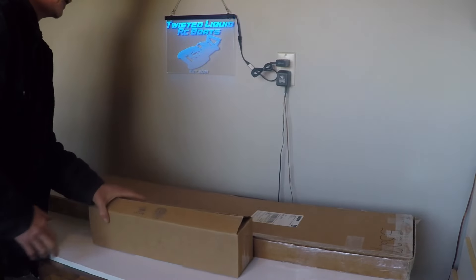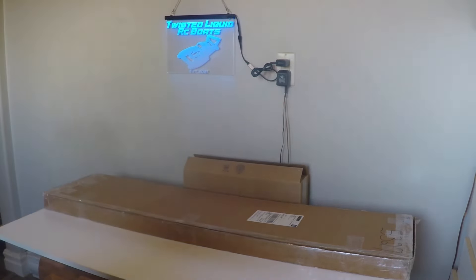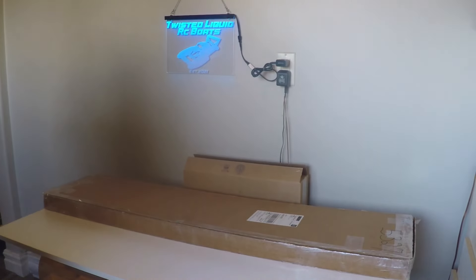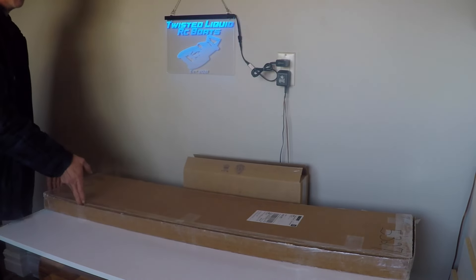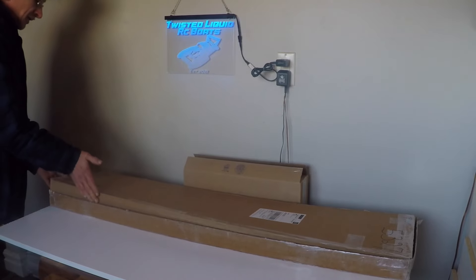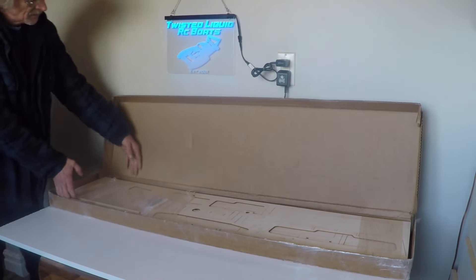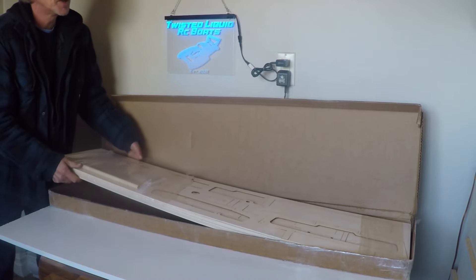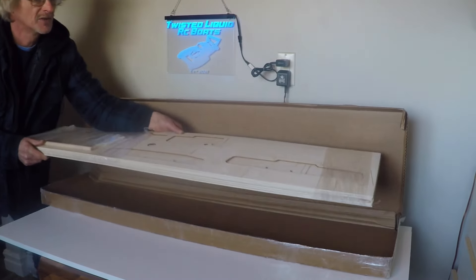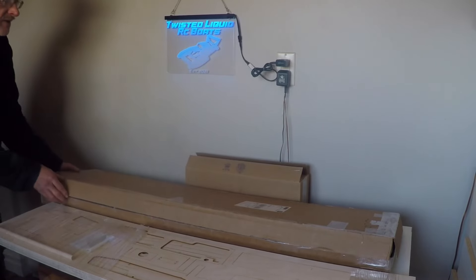The first box I'm going to leave, because it's a little bit of a surprise and it's parts for this boat also. I've had this open because I wanted to make sure there was no damage to the kit when I received it in shipping. I'd like to introduce you to the next build that we're going to do here on the channel.